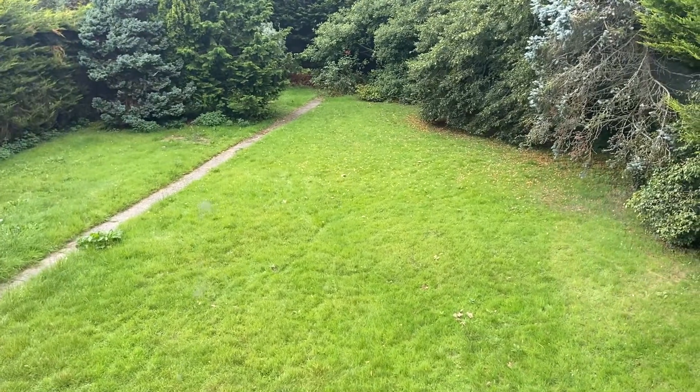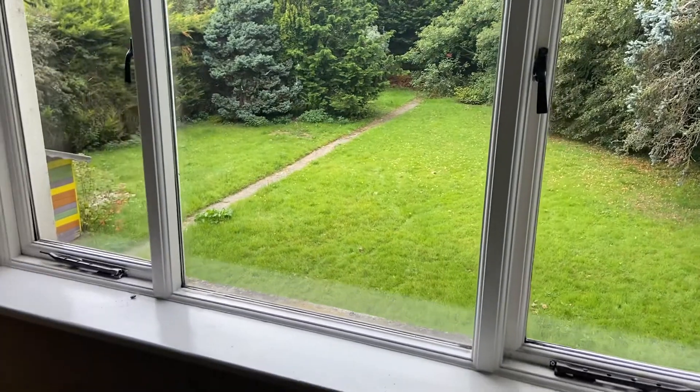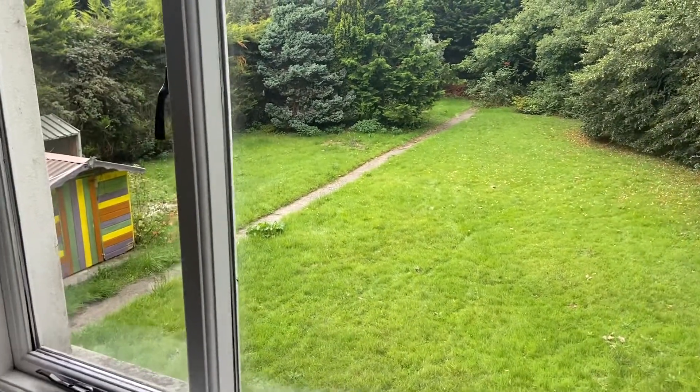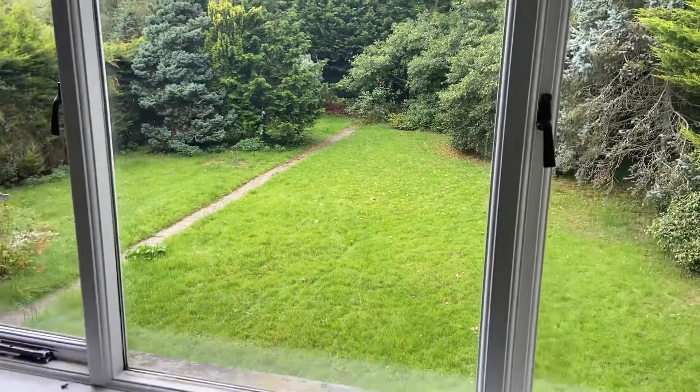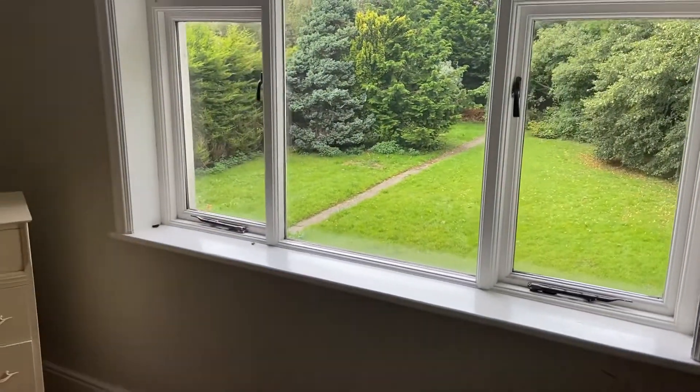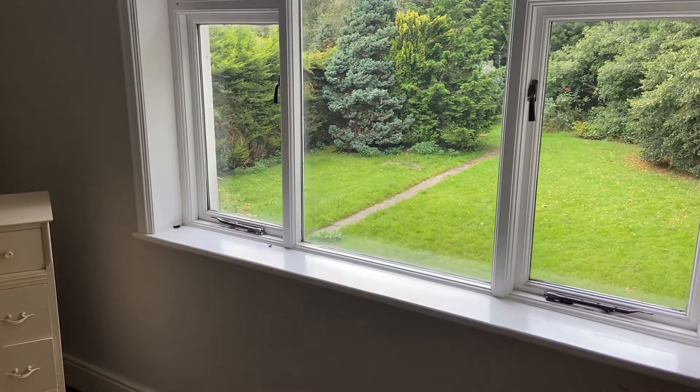Close to schools, close to shops, and as I said at the start, arguably Dundalk's finest residential address — Mount Avenue. Please give me a call, you can get me on 042 932 9990, my name is Tiernan. Take care, bye bye.